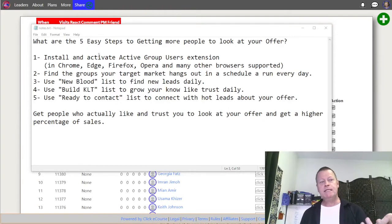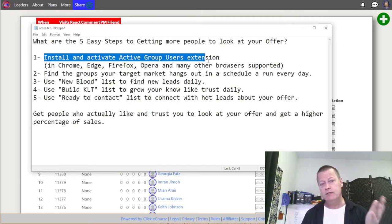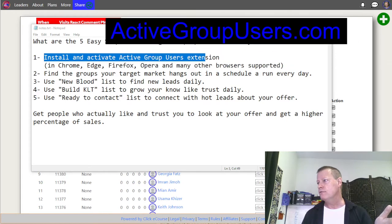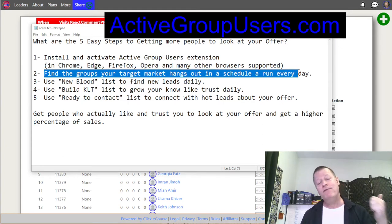These are the five steps. Number one: you've got to get the tool — it's called Active Group Users. You get it from this link. Just install it — it installs on Chrome, Edge, Firefox, Opera, and lots of different browsers. It's a Chrome extension, so whatever browser you have that supports Chrome extensions, you'll be able to install it. Then what you do is go find the groups.